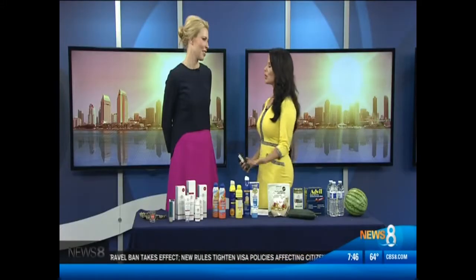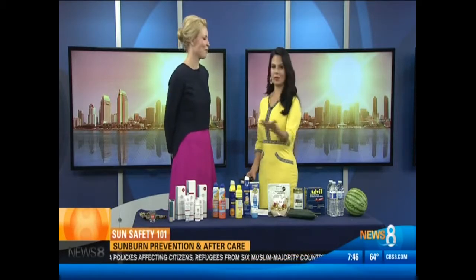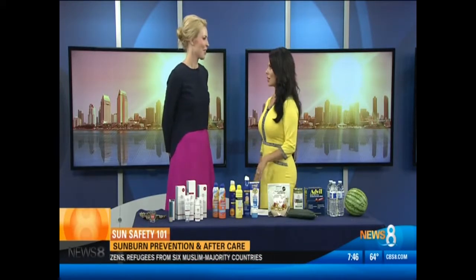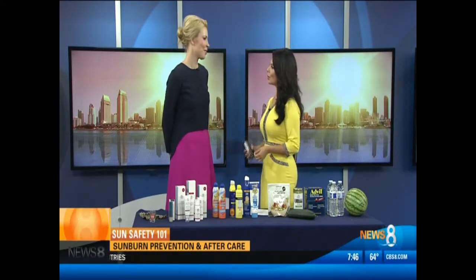The holiday weekend is here, and no doubt you'll be spending time outdoors. Here to keep us from feeling the burn this summer is Dr. Melanie Palm. She's putting our sunscreen knowledge to the test. Good morning, thank you for being here. Thanks for having me — and sunny San Diego. So much sun out there this weekend especially. What do we need to know?